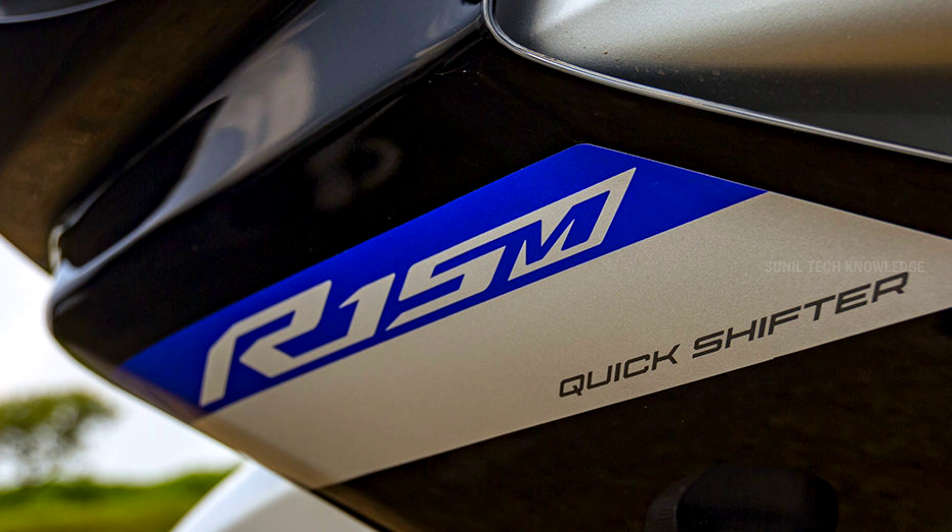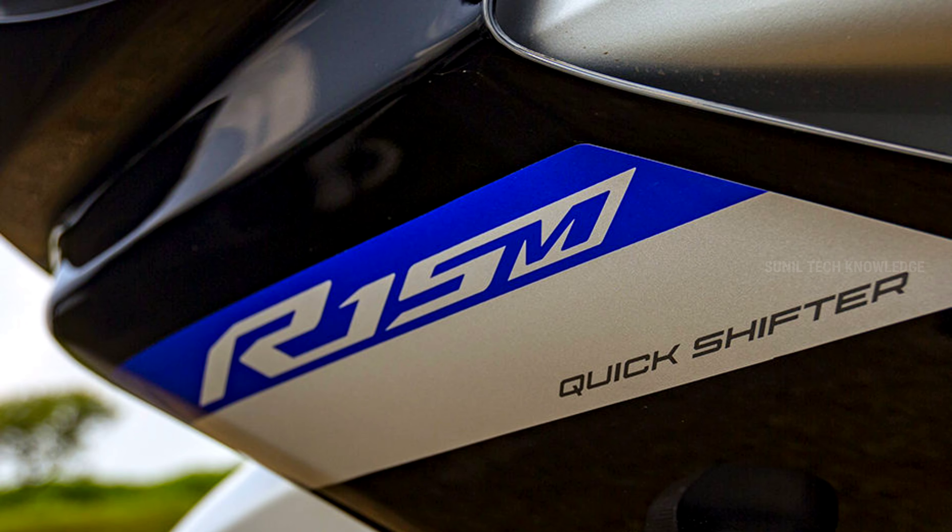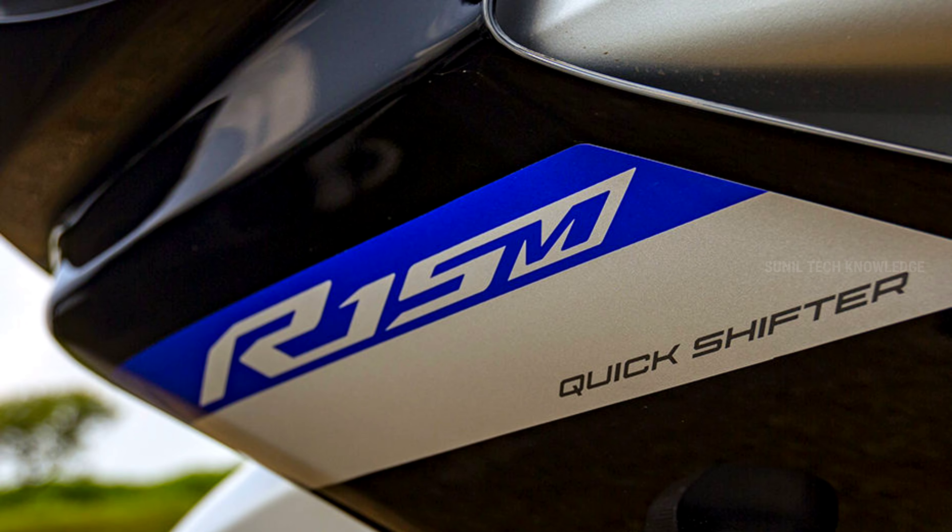In fourth place, for those interested in a sports-type segment, is the Yamaha R15 V4. It is a 155cc single-cylinder, 4-stroke, 4-valve, BS6 Phase 2 compliant, liquid-cooled engine producing 18.5 PS power and 14.5 Nm torque. It features VVA — Variable Valve Actuation — technology, which optimizes performance across different gears and speeds.